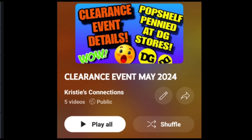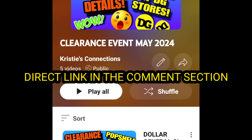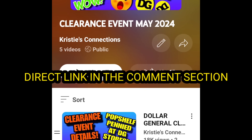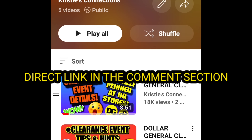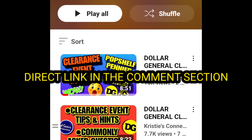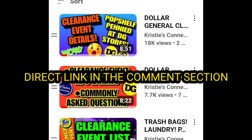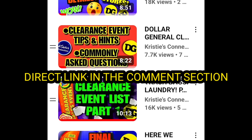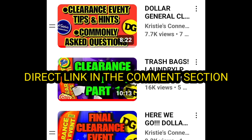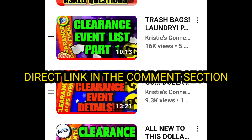As I said, this is part three. I'm going to put a link in the comment section down below for the playlist for all of the clearance event videos I have made for you so far. This includes part one, part two, tips tricks and hints, the initial details that explain a little bit more about the core clearance, as well as all the seasonal categories that are included in this clearance event. This one's going to be an awesome one, so look in the comment section down below for that direct link.